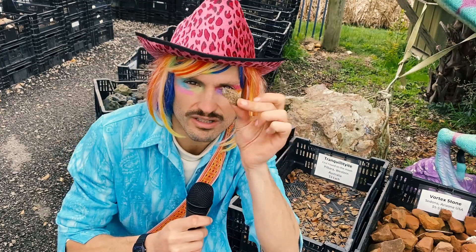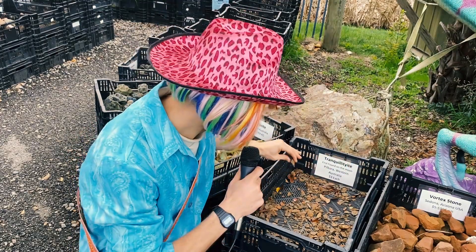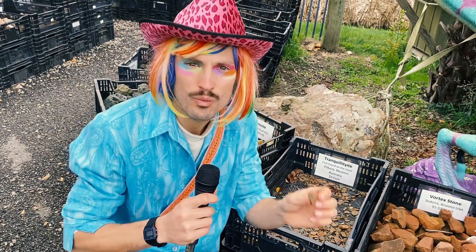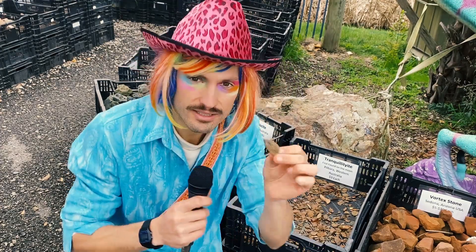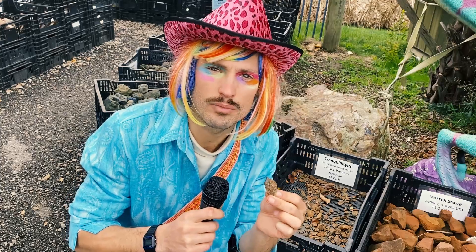This crystal does not look like the most exciting crystal. But this Tranquillityite — heck, I don't know how to say that — Tranquillityite was first found on the moon when they went up there for the Apollo 11 space missions. And since then, they have actually found it down here on Earth in Western Australia. So that right there is a moon rock.